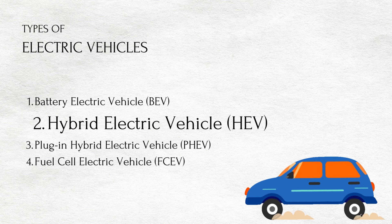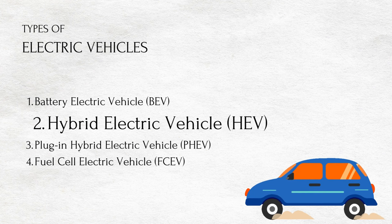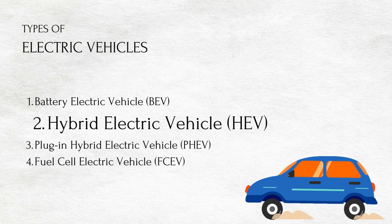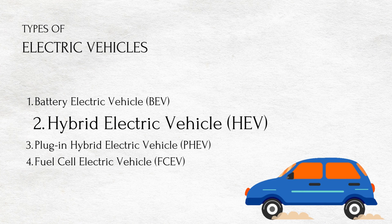Hybrid electric vehicle or HEV. The vehicle uses both the internal combustion engine, usually petrol, and the battery-powered motor powertrain. The petrol engine is used both to drive and charge when the battery is empty. These vehicles are not as efficient as fully electric or plug-in hybrid vehicles.